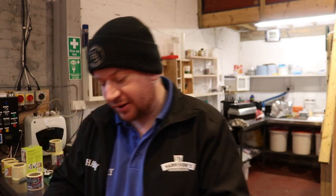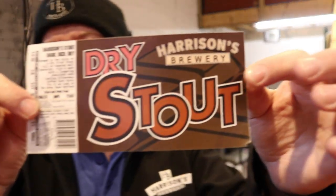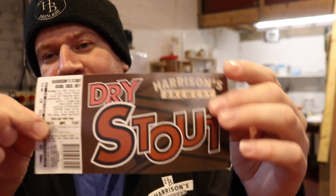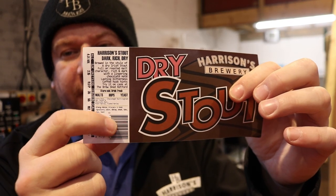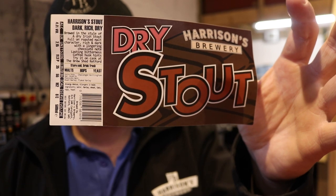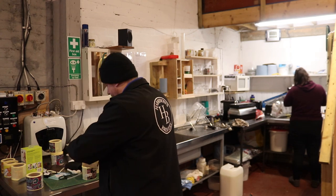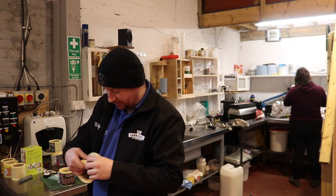Before we go into the workshop I want to show the labels that have arrived - this was a really quick turnaround. Here is the stout label - check it out, it's got a really nice texture on it as well. I'm very pleased. They did send me a warning saying that my barcode wasn't big enough - it needs to be 30 millimeters - but for the first 500 I'm just gonna run with it.